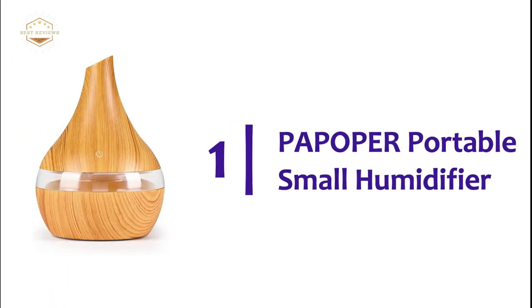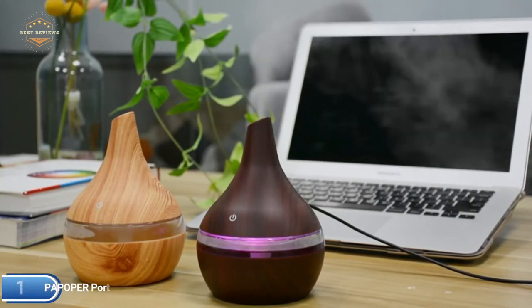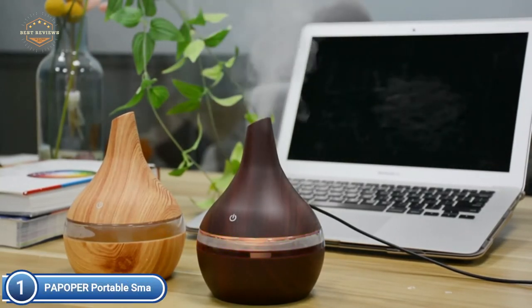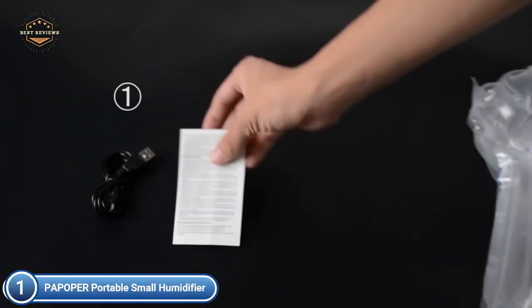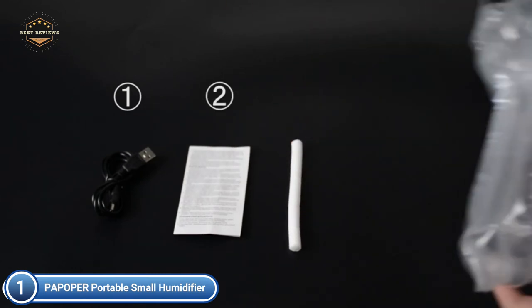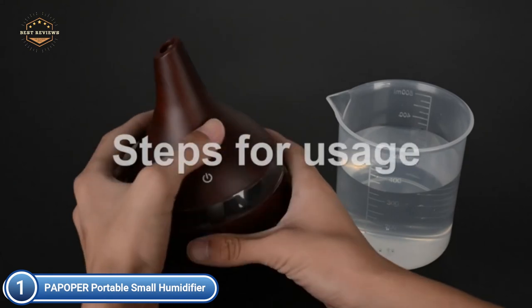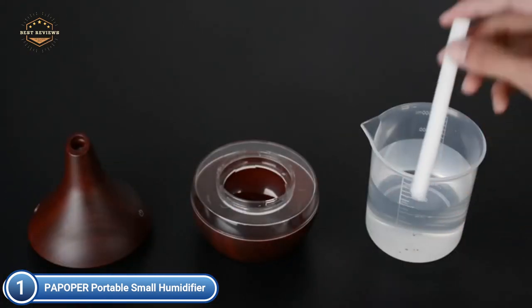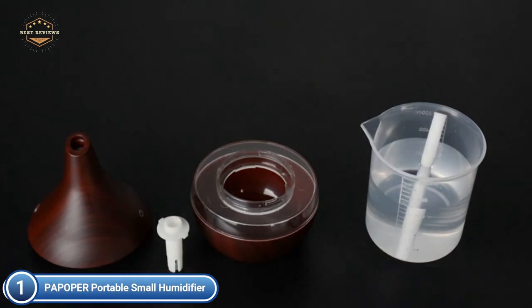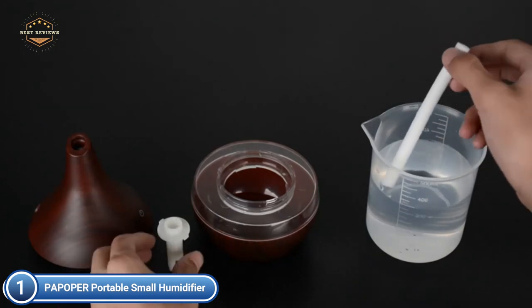The top pick on our list is the Paypopper Portable Small Humidifier. This smaller humidifier will spray for up to 6 hours and can create much more mist than larger humidifiers. Add a few drops of your preferred essential oils and you'll remove the dry air and enjoy the cool mist. With the help of special ultrasonic technology, the air diffuser will be incredibly quiet while operating, creating cool mist throughout all night long, offering peace of mind, moisture, and a tranquil space.